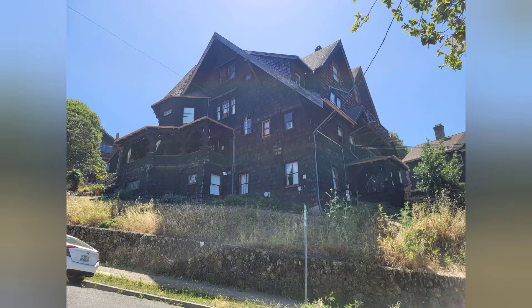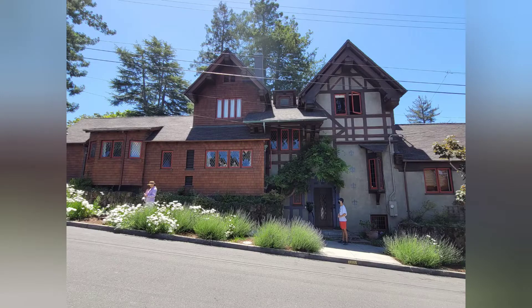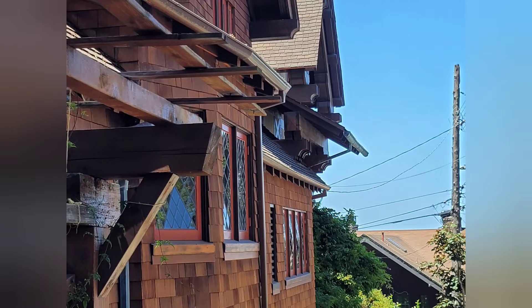The first house on the tour was the Dempster House. Next, we went up to Bayview Drive and Andrea invited us in to see her Maybeck house, the interior which is just beautiful.